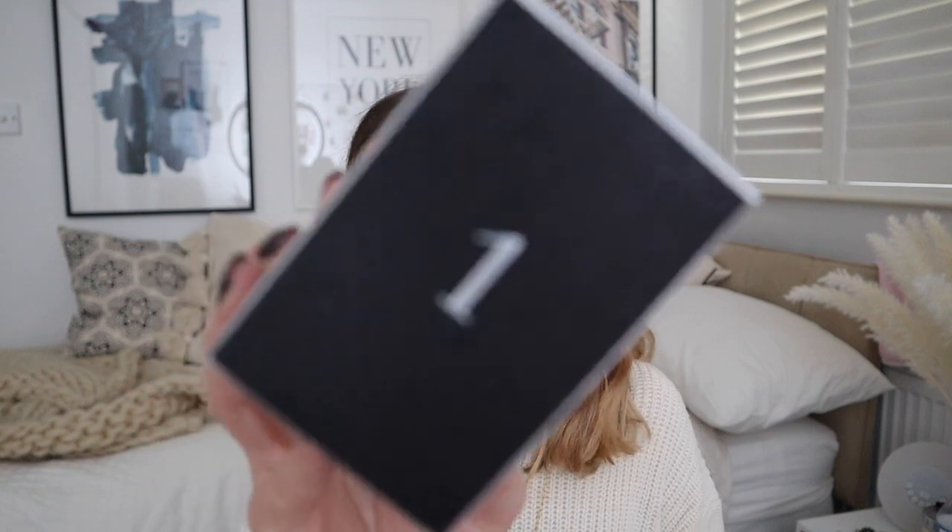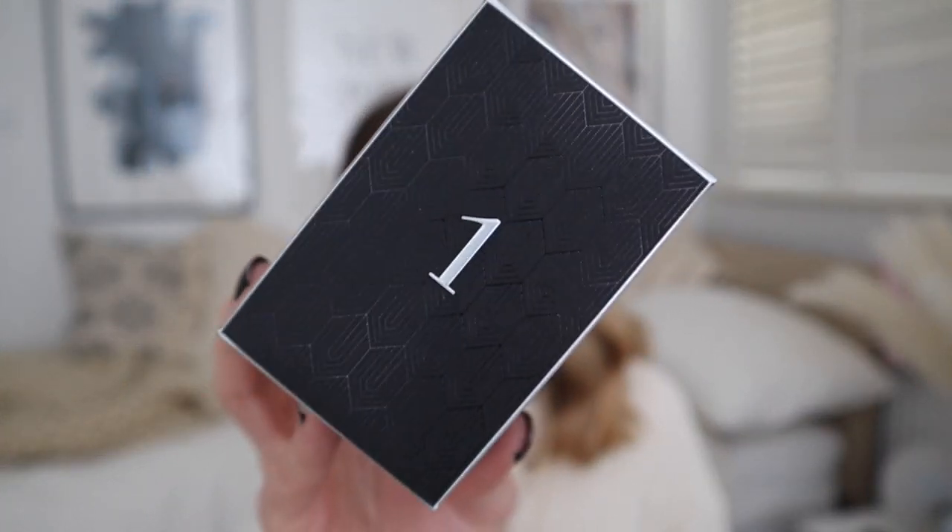If that doesn't say luxury, what does? This looks incredible. I feel like I know what door one's going to be. If you watch my Body Shop video, you will know that I said the words 'mini shower gel' about 40 times. I feel like with Molten Brown I'm going to say that even more, and I feel like door one could be a mini shower gel.